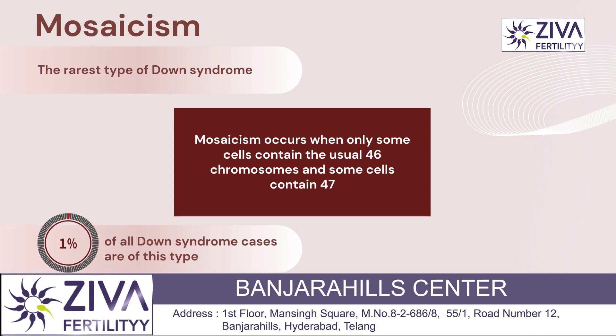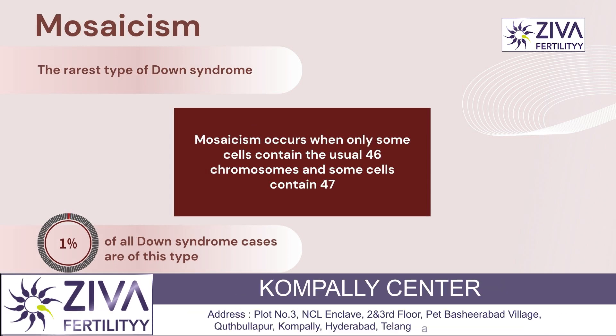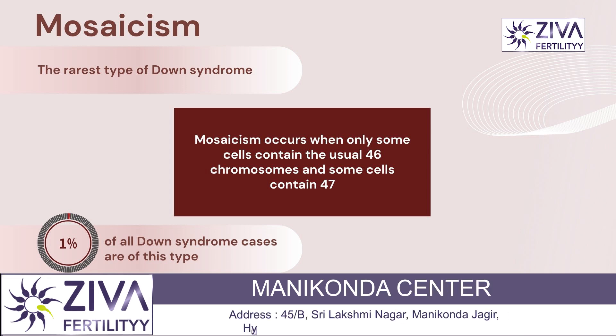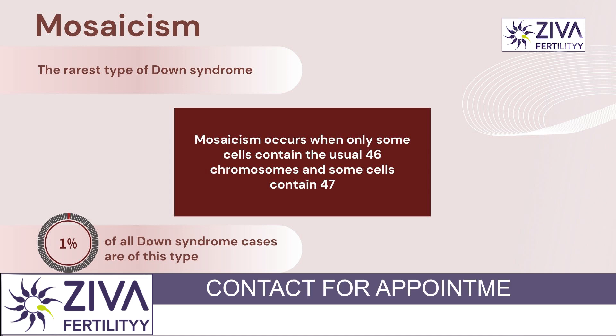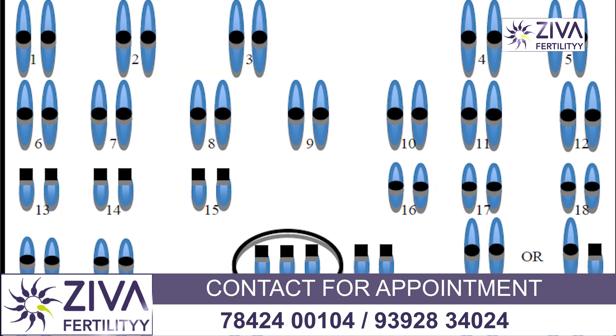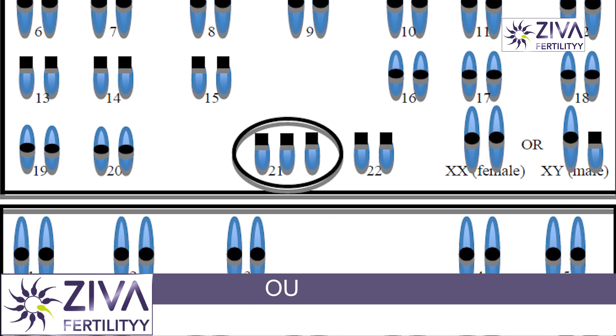Mosaic Down syndrome is the rarest type of Down syndrome and accounts for less than 1% of all cases. Mosaicism occurs when only some cells contain 46 chromosomes and some cells contain 47. The extra chromosome in those cells is chromosome 21.